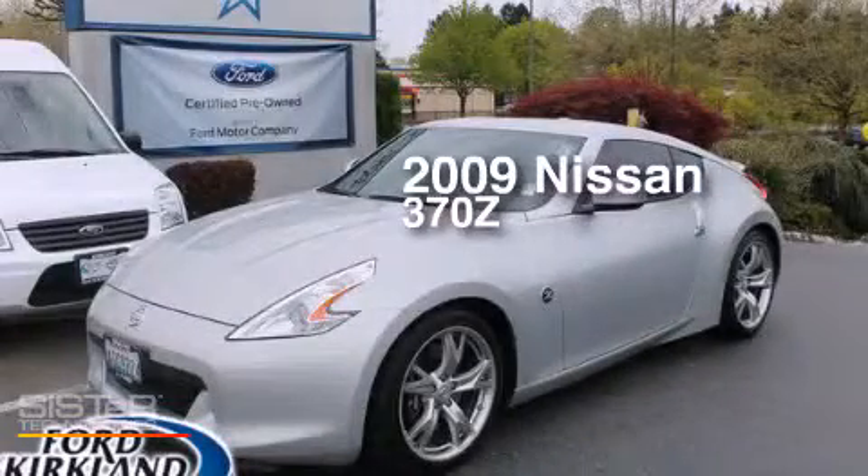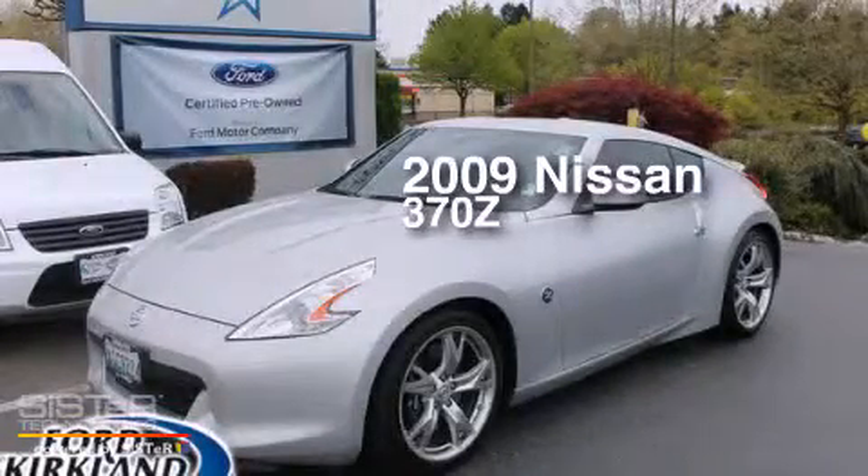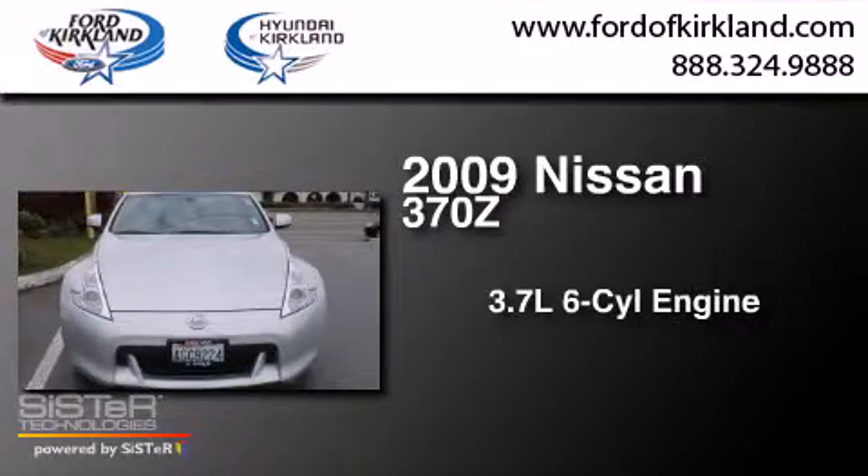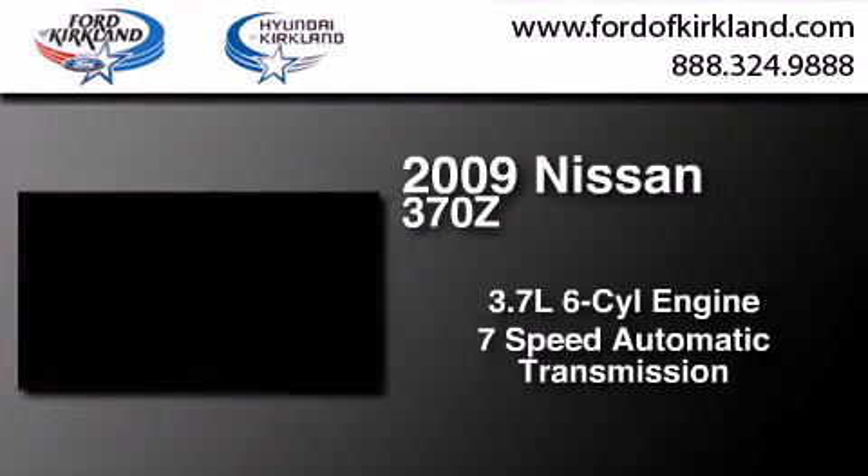This is a 2009 Nissan 370Z. It has a 3.7-liter six-cylinder engine and a seven-speed automatic transmission.